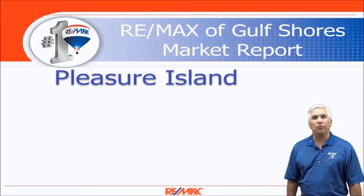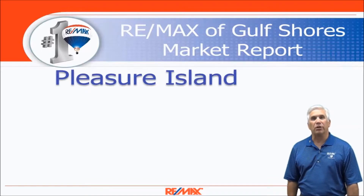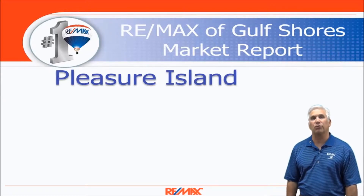Hi and welcome to Coastal Update presented to you by RE-MAX of Gulf Shores. This is our six month report for the single-family market along the beautiful Alabama Gulf Coast. All the data we've gathered is from the Baldwin County Association of Realtors database.